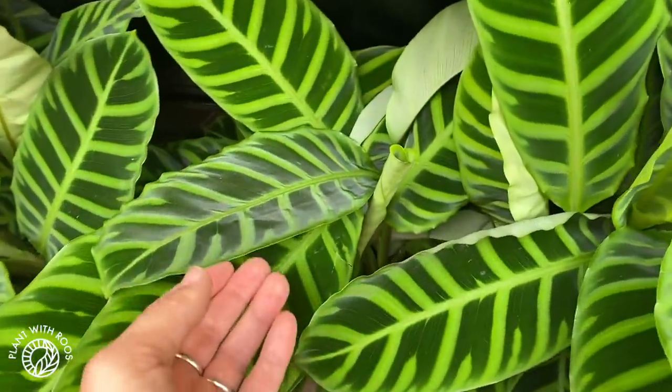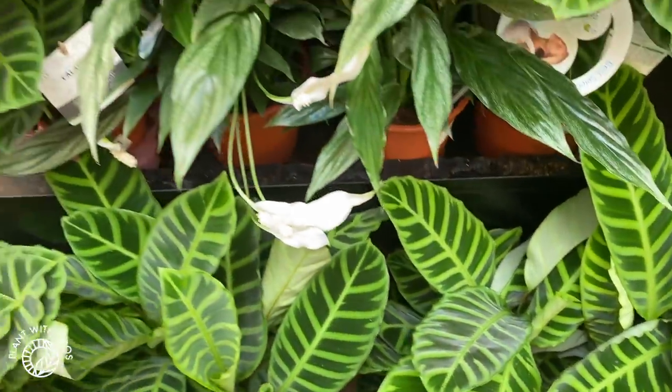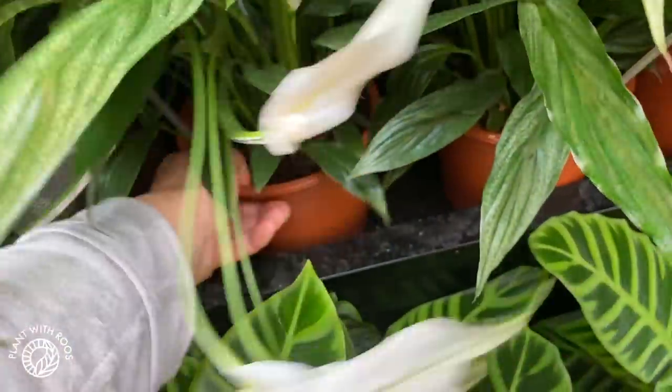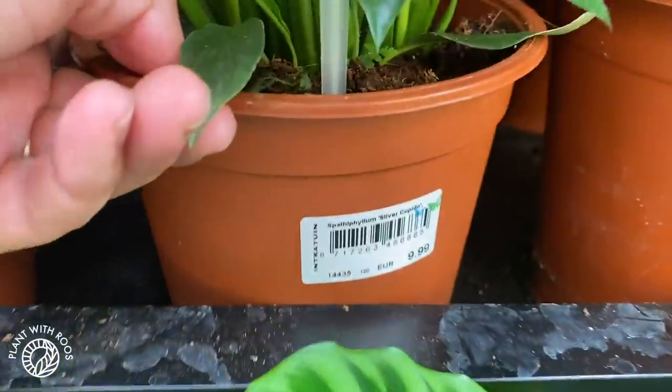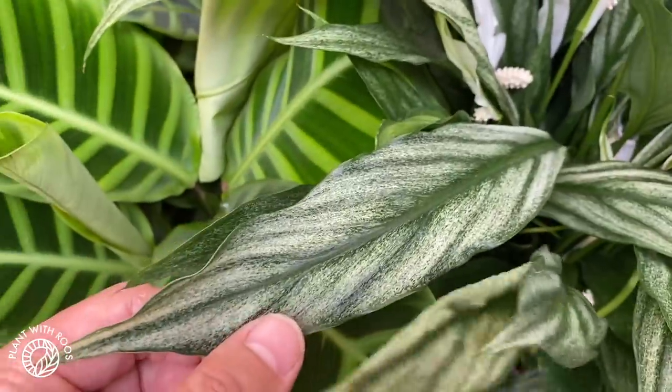I love the shimmer — can you see it on that leaf? So nice. They actually have variegated peace lilies — that's pretty cool. These are 10 euros. They're called Spathiphyllum Silver Cupido. I've never seen them in real life before.